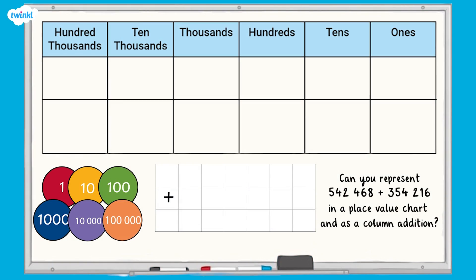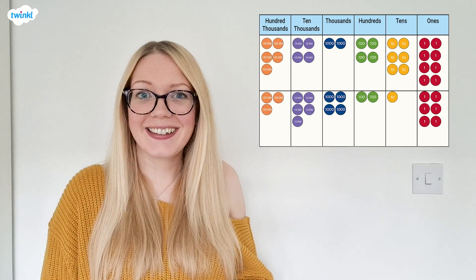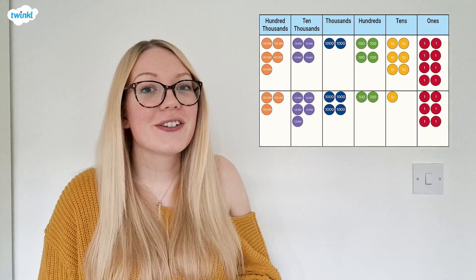Can you use your place value chart and counters to represent 542,468 plus 354,216 and write it as a column addition? Your place value chart should look like this and your column addition should look like this.